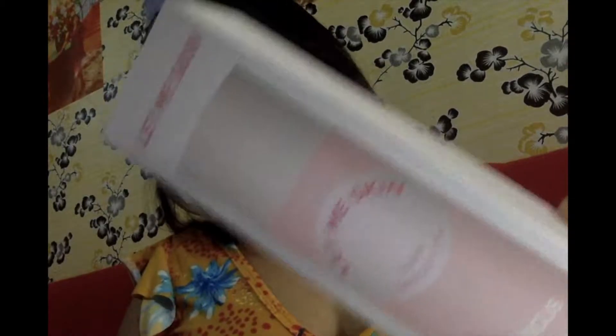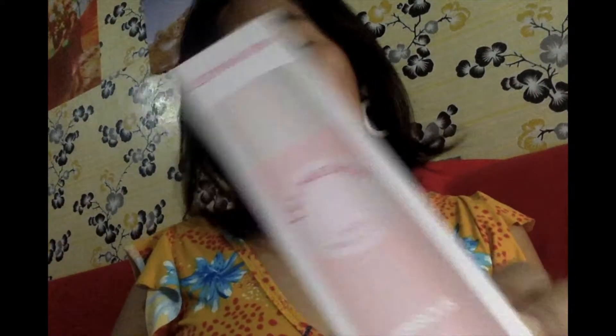Another one we have here is the Let Me Skin Toner. Let Me Skin Toner has 76% hibiscus or Gumamela. I haven't tried any skincare with gumamela yet — this will be the first time! I will be reviewing these products on my blog at www.clairsantiago.com, so I hope you'll find time to visit my review. It will be posted very soon.